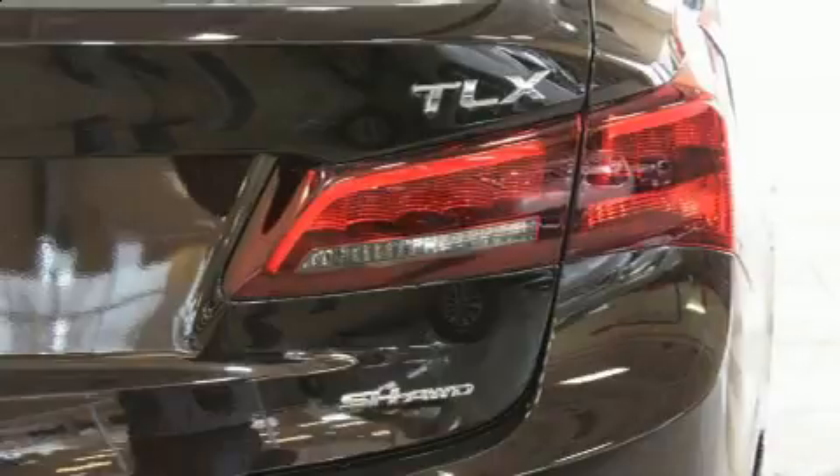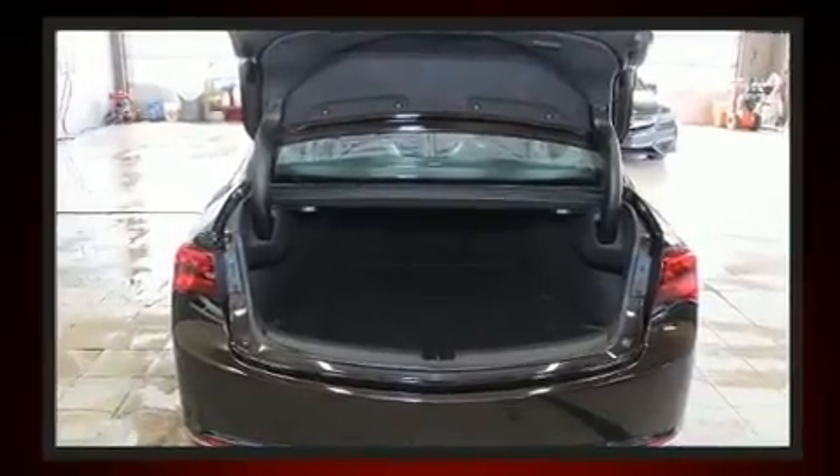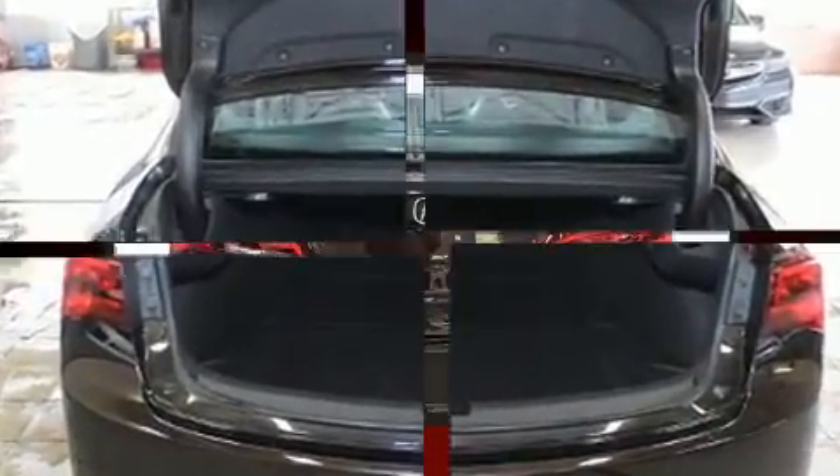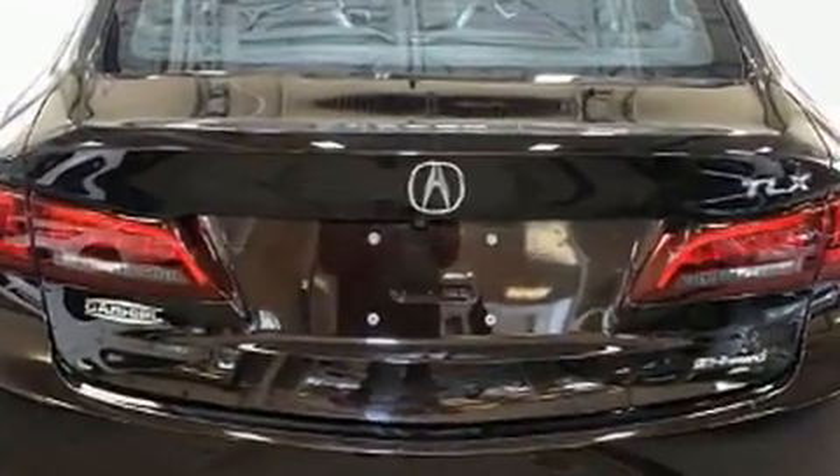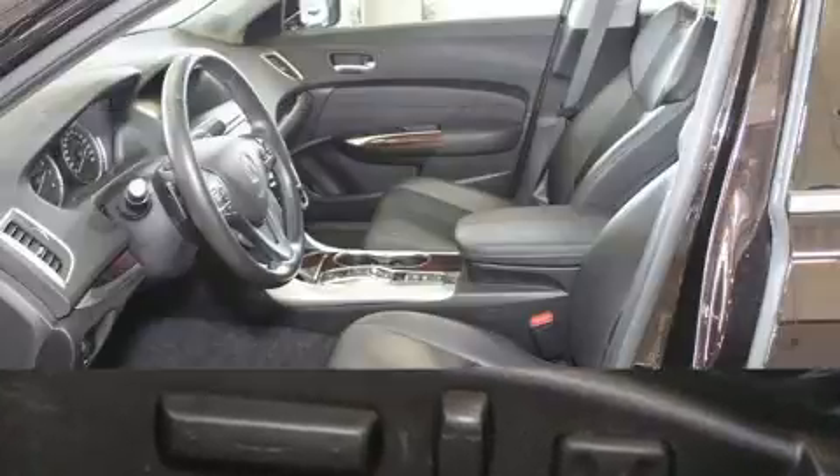Acura prioritized practicality, efficiency, and style by including leather upholstery, delay-off headlights, and a blind spot monitoring system. Premium sound drives 10 speakers, providing you and your passengers a sensational audio experience.